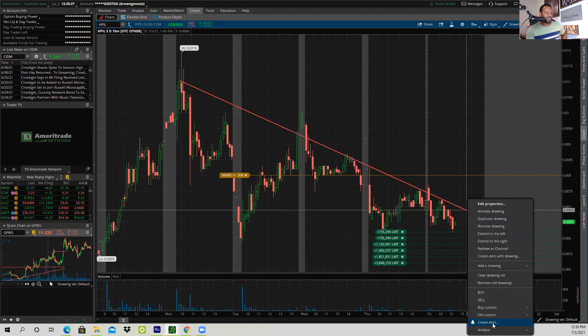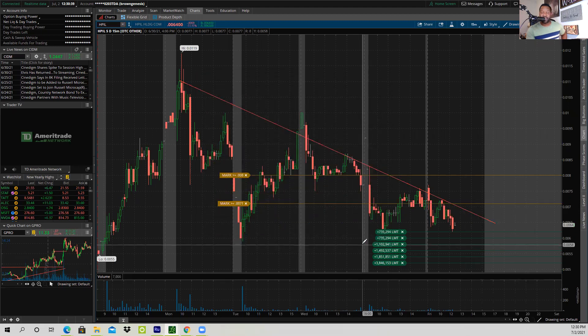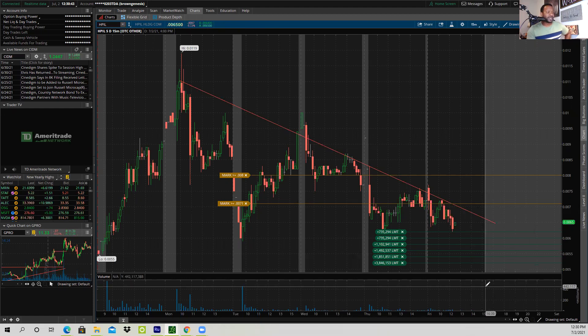Right now I'll right-click it on Think or Swim, create an alert — alert me if the stock is trading at or above 6.9, but I'll make that a little bit higher, 7.1, so that I'll have an opportunity to be alerted to buy more shares. Anyway, hope this video helps and I'll do a part two here in a bit.